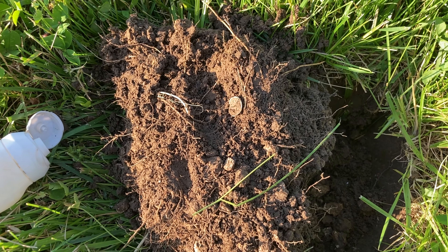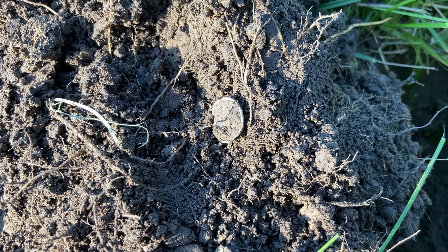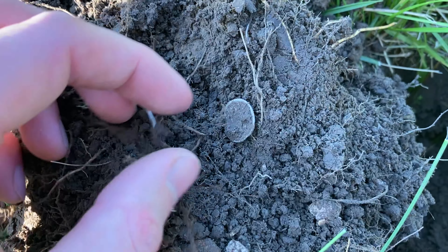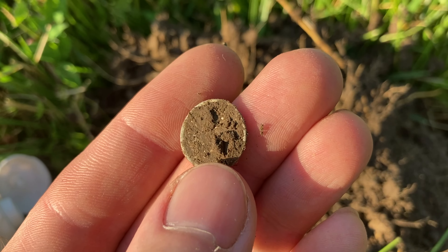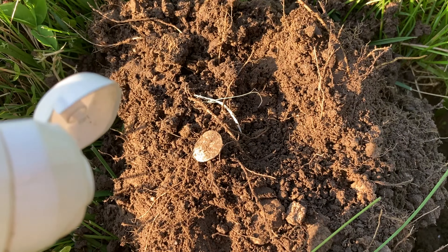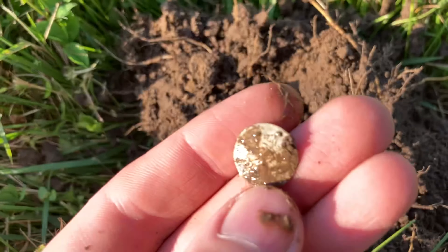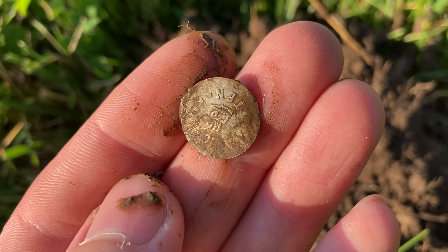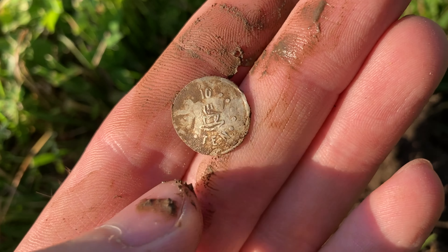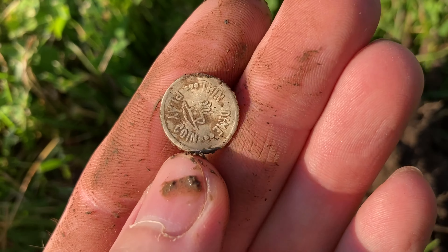I'm not entirely sure what I have here. It was about three inches down — some sort of little coin or token. It was ringing up in the ground as a 61 or 62, kind of a pull tab number, and out of the hole it's a 68. Some sort of little aluminum coin. It's probably a play dime — you see the coffee cup there? These were popular in the 1960s to teach kids how to count their money. We'll take it.